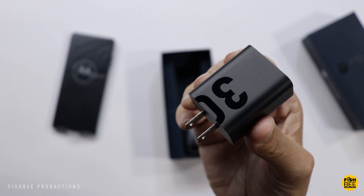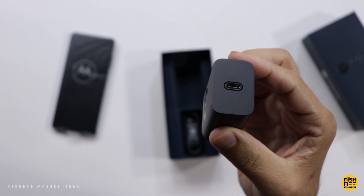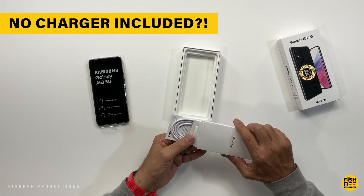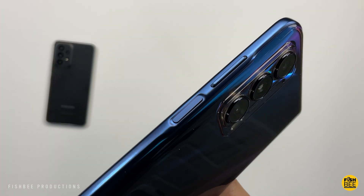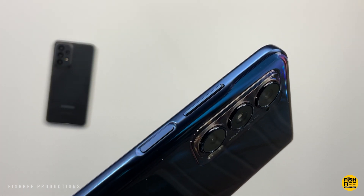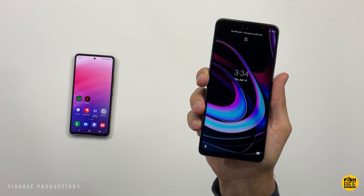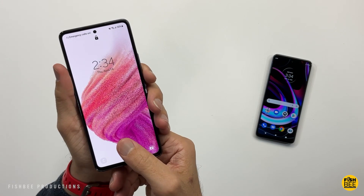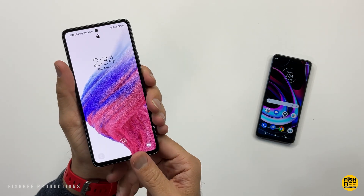You also get fast charging on both — 30-watt Turbo Power for the Motorola Edge and 25-watt fast charging for the Galaxy A53. The fingerprint scanner is on the power button for Motorola and on the front of the screen for Samsung. Not really a huge difference; they both get the job done and one doesn't feel a whole lot faster than the other — it'll come down to personal preference.